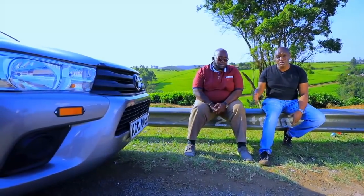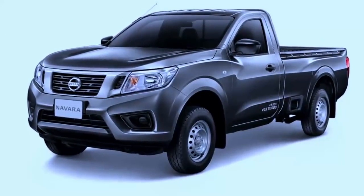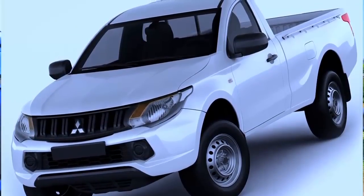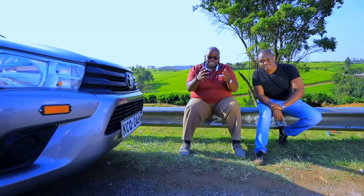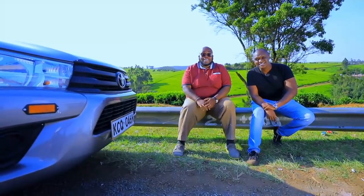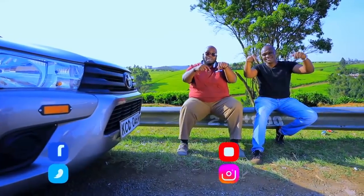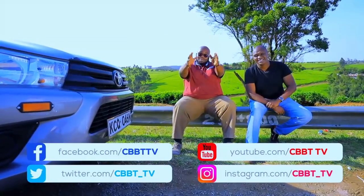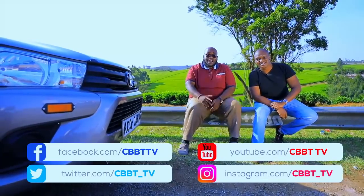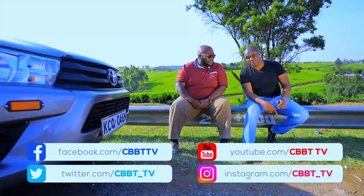We've extensively tested the Toyota single-cab Hilux and the reason Kenyans love it is clear: it's efficient, durable, and offers great value for money. Prices start at 3 million Kenya shillings. In the single cab market, the main competitor has always been the Nissan NP300 hard body, but it also stretches to the Isuzu D-Max, Mitsubishi L200, Ford Ranger, and Chinese and Indian options like the Tata Xenon. Tell us in the comments — would you pick this over the rivals? Until next week, drive safe and be safe.